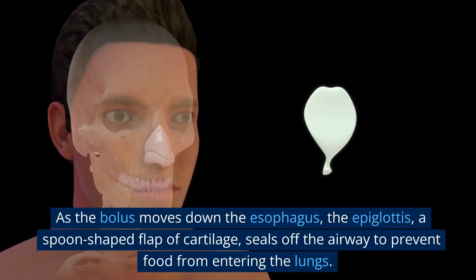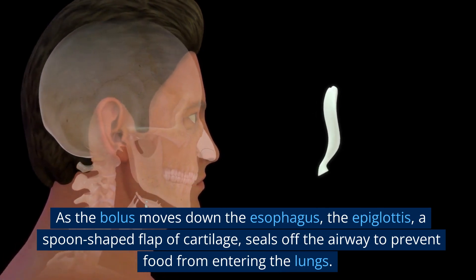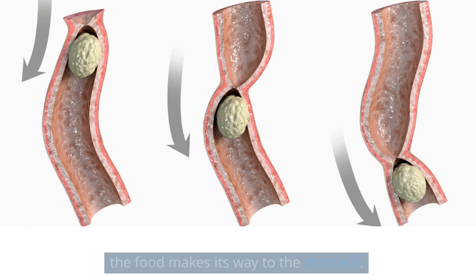As the bolus moves down the esophagus, the epiglottis, a spoon-shaped flap of cartilage, seals off the airway to prevent food from entering the lungs. Thanks to coordinated muscle contractions called peristalsis, the food makes its way to the stomach.